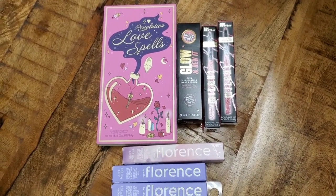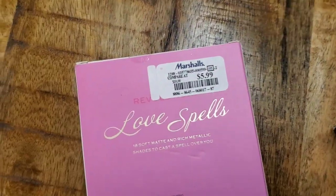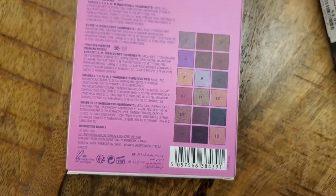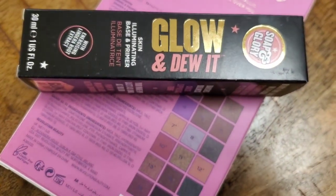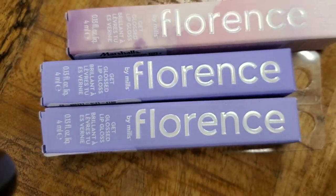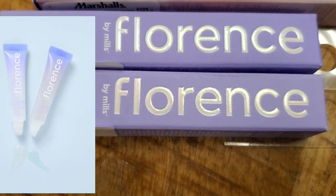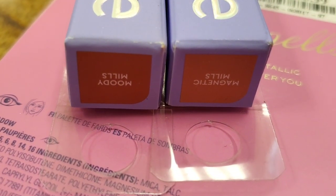Then they had all of this new at Marshalls. I found this Eye Heart Revolution Love Spells Eyeshadow Palette — really pretty packaging, 18 shades, for $5.99. Also they had this Soap and Glory Glow and Dewy It Skin Illuminating Base and Primer for only $4.99. Then they had new products from Florence — I found these Get Glossed Lip Glosses in two different shades for $3.99 each.